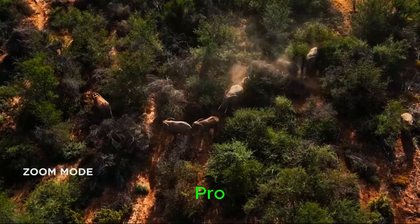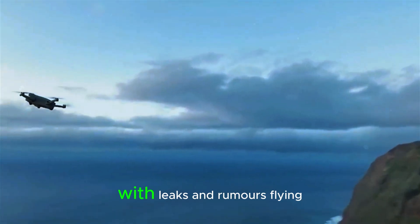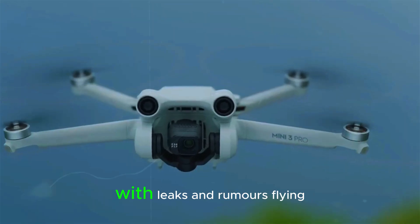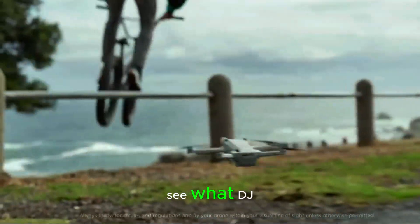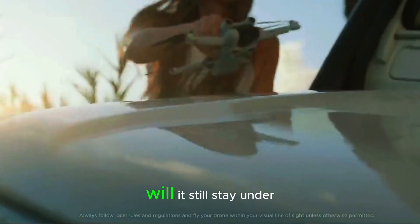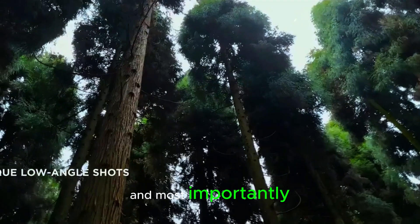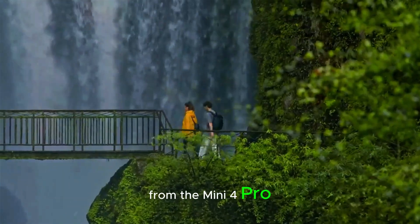The DJI Mini 5 Pro is shaping up to be one of the most exciting drone releases of the year. With leaks and rumors flying around, drone enthusiasts can't wait to see what DJI has in store. Could we finally see LiDAR technology in a mini drone? Will it still stay under 250 grams? And most importantly, will it be worth upgrading from the Mini 4 Pro?